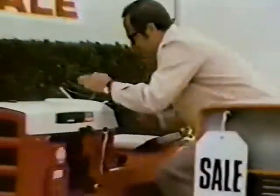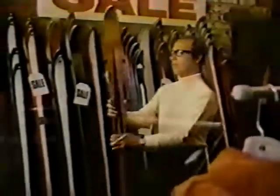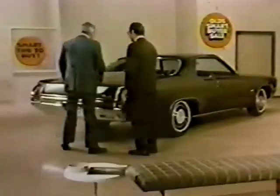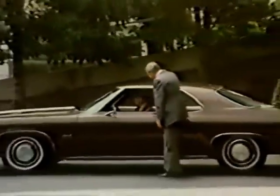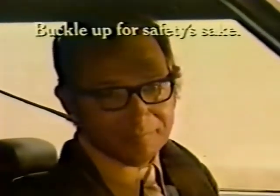He's smart — he saved on a garden tractor in the fall, saved on skis in March, and now he's saving big on a year-end deal on a new Oldsmobile. A big Delta 88 with G-Ride, power brakes and steering, and automatic transmission — all standard — at a value even he didn't think possible. See your Olds dealer and save on the Olds of your choice during the smart buyer sale. It's the smart thing to do. Oldsmobile, always a step ahead.